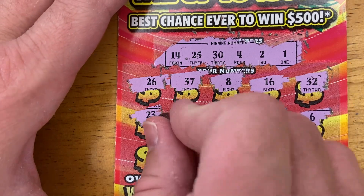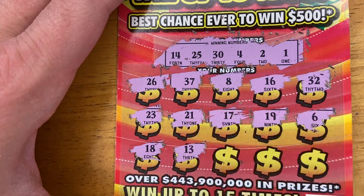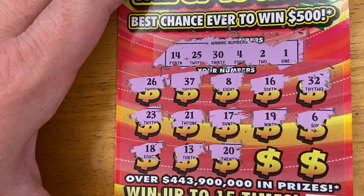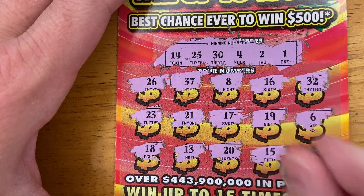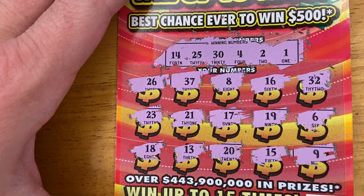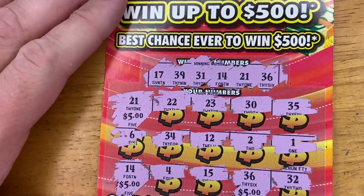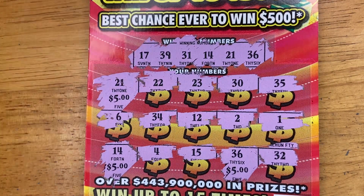6! 18, 13 — one off. 20, 15 — one off. And 9. So we got no win on this ticket. But hey, we didn't have a bust session. We spent $20, we won $15 on this one ticket — can't complain with that.